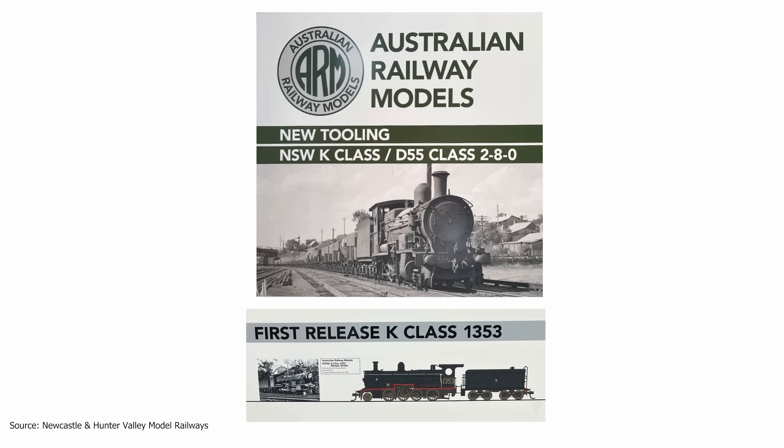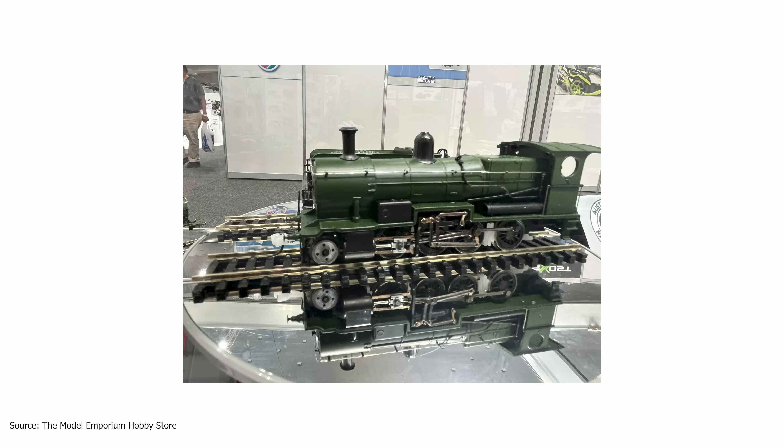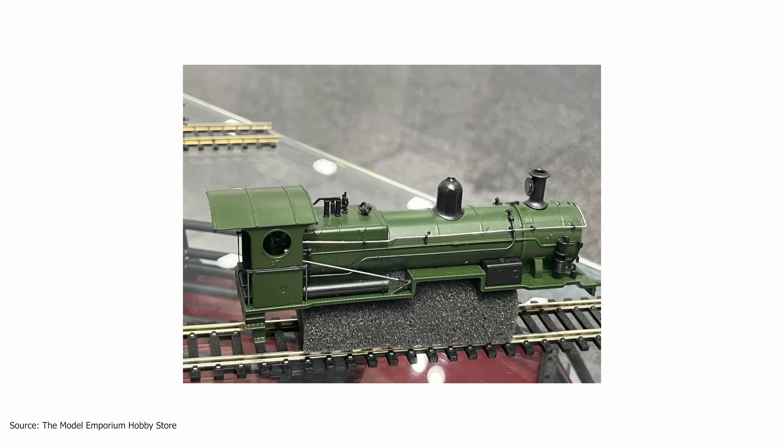Australian Railway Models, who previously brought us the 38-class locomotives at the sweet price point of $299, have unofficially announced a New South Wales early K-class, which became the 55-class steam locomotive. Although we don't currently have a lot of details, there have been a couple of leaked pictures of what is possibly three different versions, and we can assume they will be priced at $299 for a DC model. Australian Railway Models were unable to comment on this, but said there will be news coming very soon about all the details for this model.